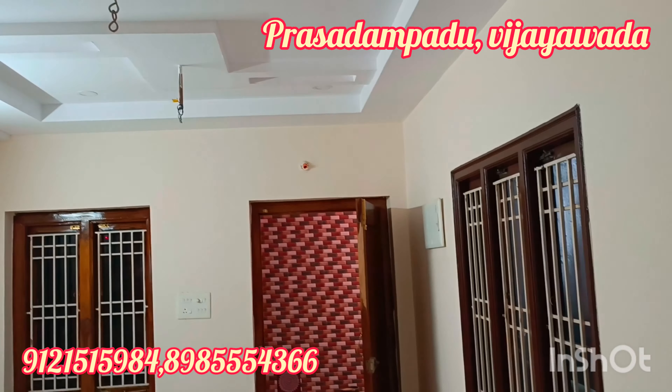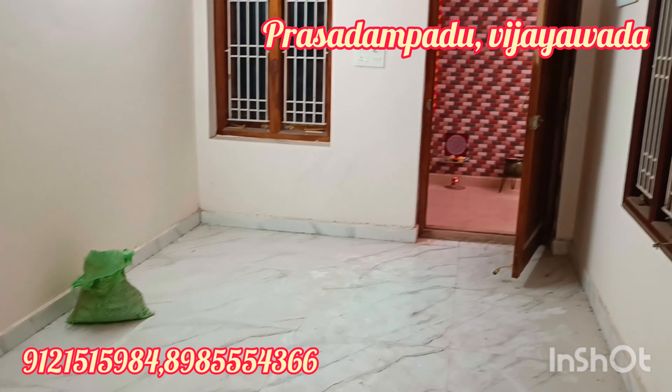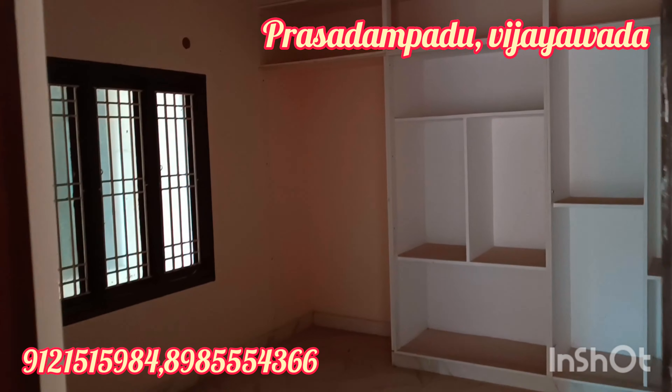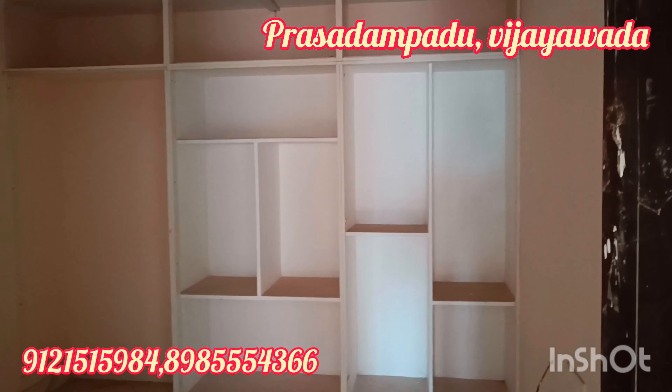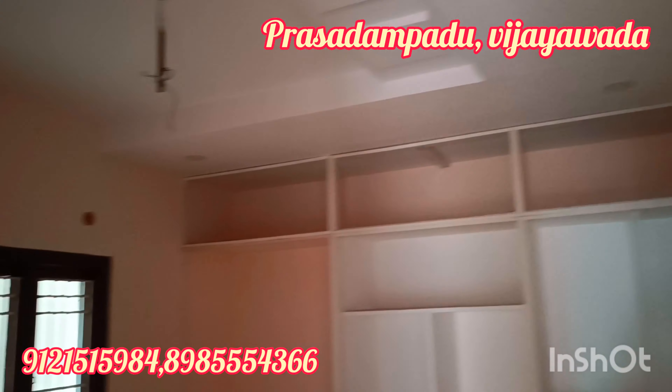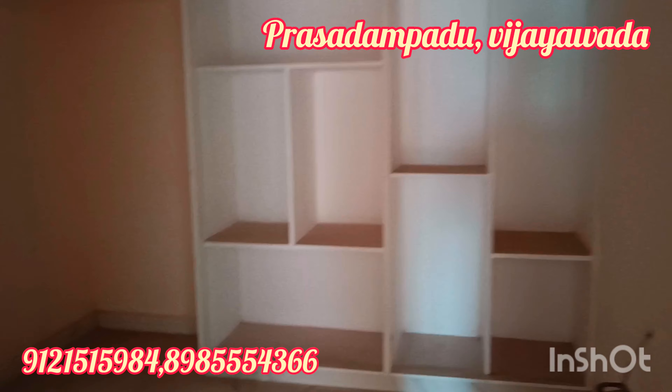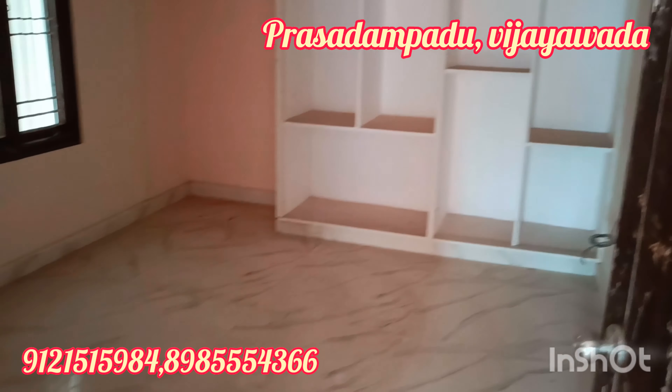The total area is 1050 square feet. This is a 3BHK flat, cupboards incomplete type. The cost is 35 lakhs for 1050 square feet. This is the floor plan.